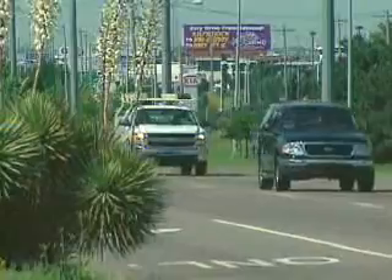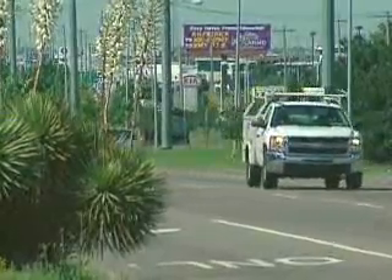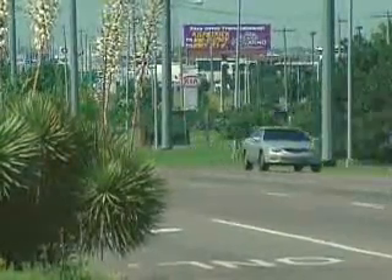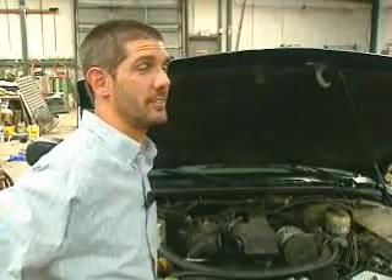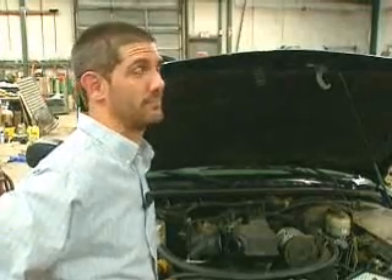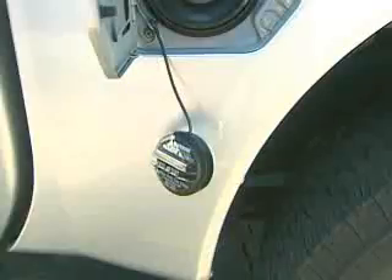Mechanic Jay Brown says keeping your foot off the hammer, along with cleaning the fuel lines, will not only save you gas money but repair costs. Clean means efficiency, and the more efficiently it runs, the better you're going to be.